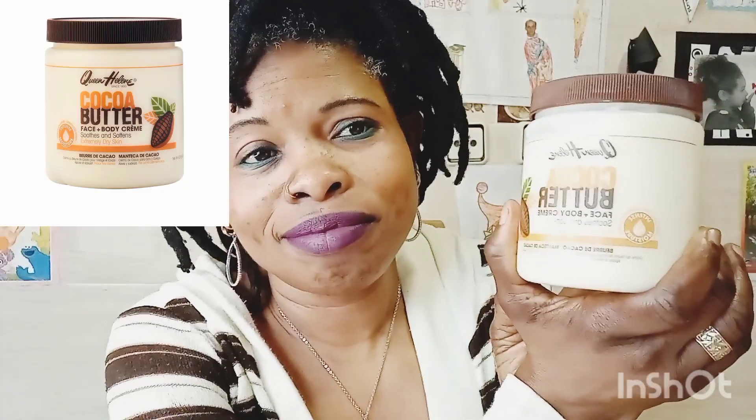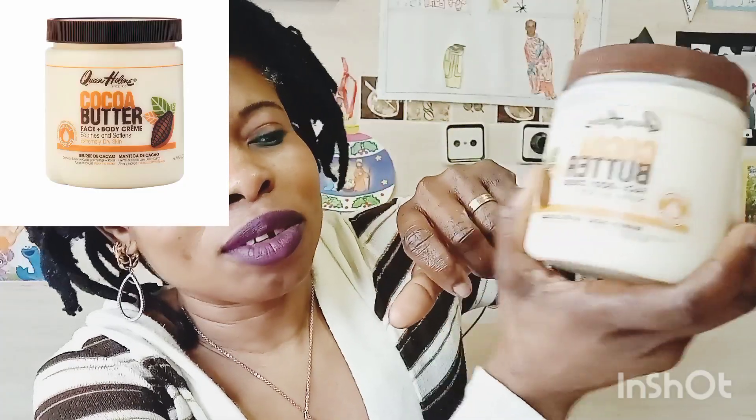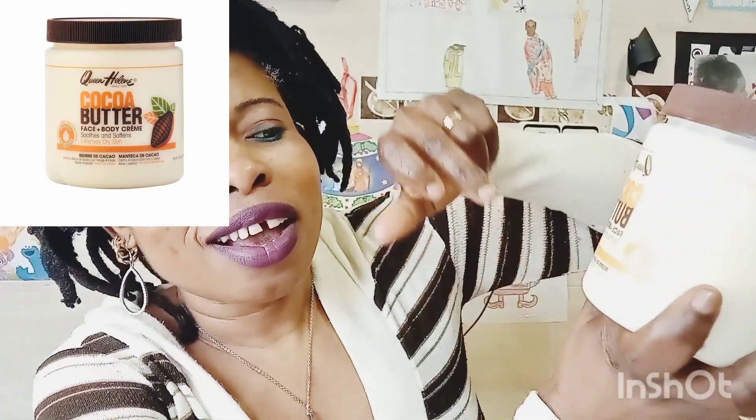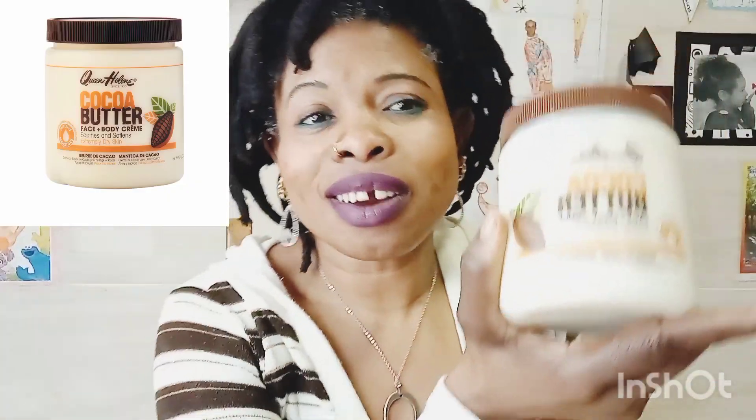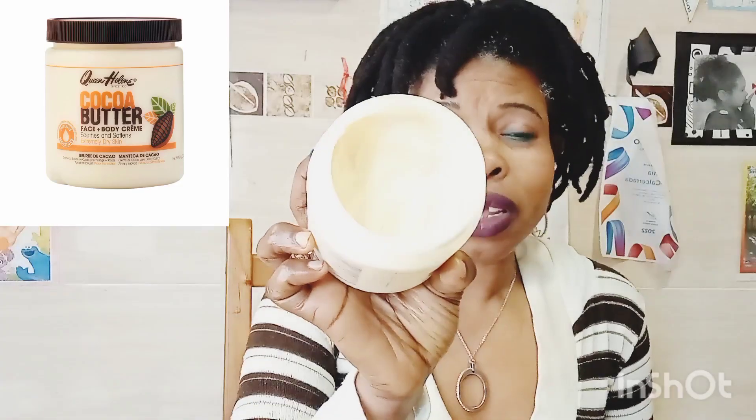But this cream — after throwing that cream away, I went and purchased this Coco Butter, Queen Helena Coco Butter, for face and body. This is actually my second bottle. I've already used the first one. This cream is amazing.